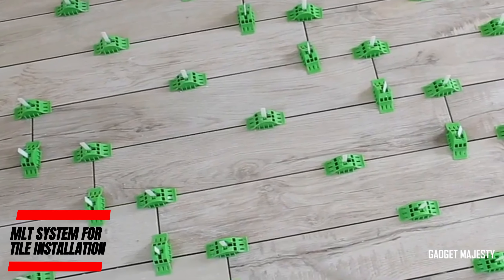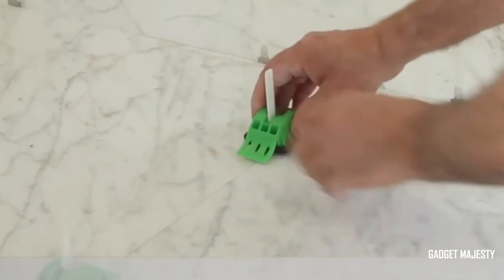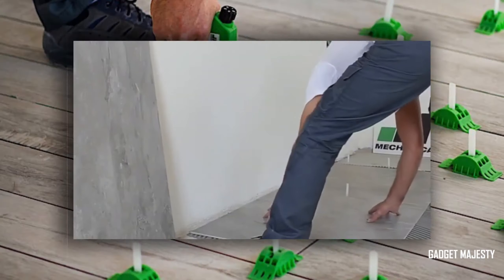Introducing a revolutionary system for achieving seamless joints with an ultra-thin minimum thickness of just 0.5mm, suitable for all your flooring, wall, and ceiling projects.